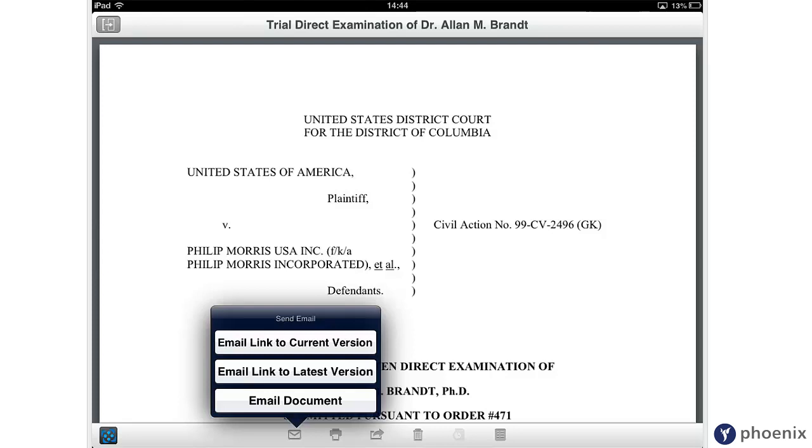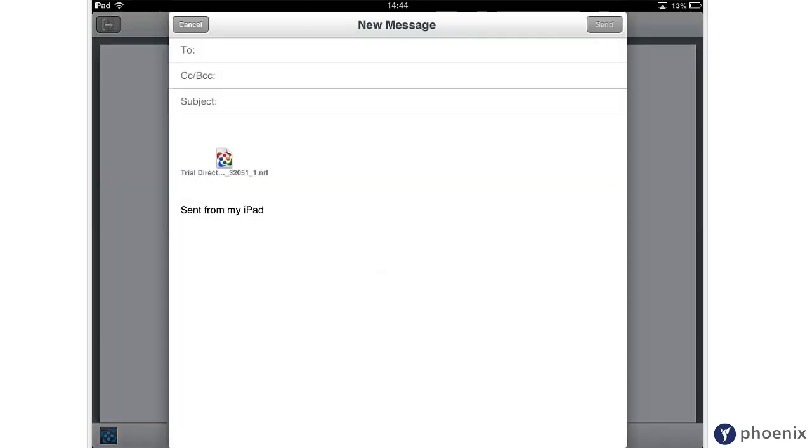Or if you want to share your work, you can email copies or links to your document.